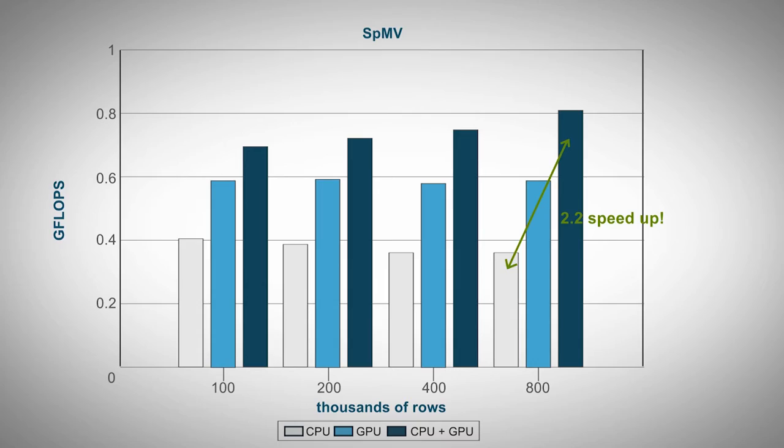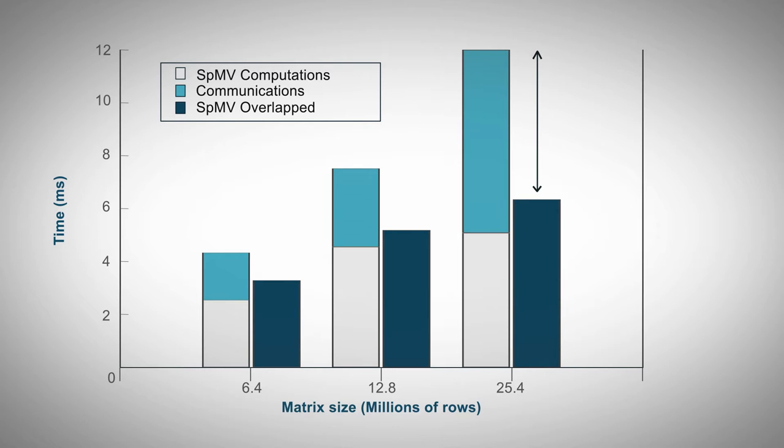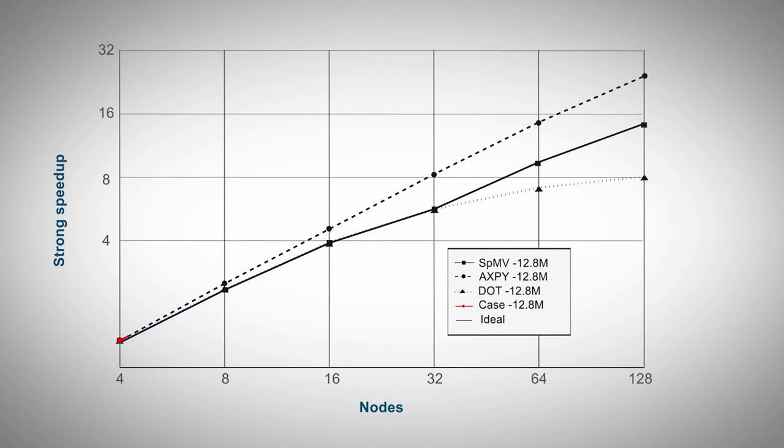Another optimization that we did was to overlap communications and computations during communication episodes in the code. We ran the code on the GPUs while the CPUs managed the communications between the different nodes, and by doing so we could hide more or less 85% of the communication costs. With this optimization we could run our code on up to 128 nodes of Montblanc with pretty good parallel performance.